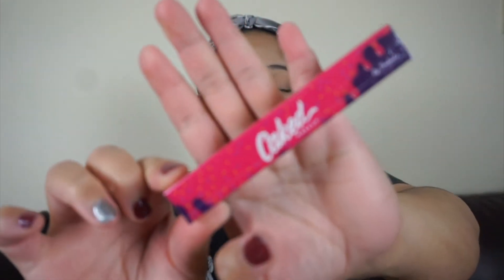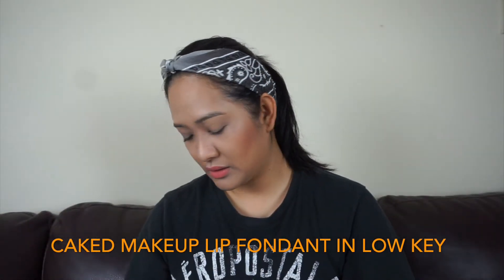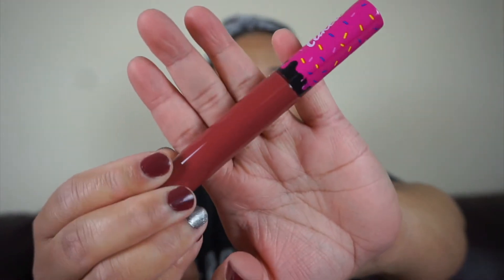Lip Fondant! Oh wow, ang cute — it's so cute! The shade is 'Low Key.'